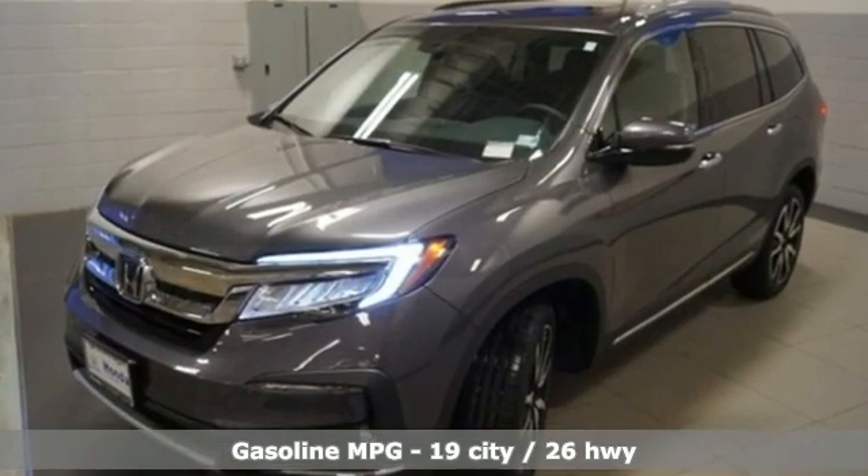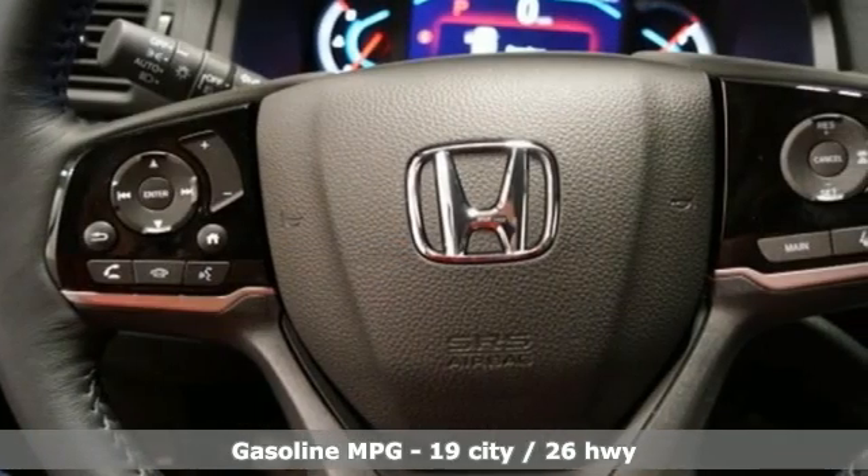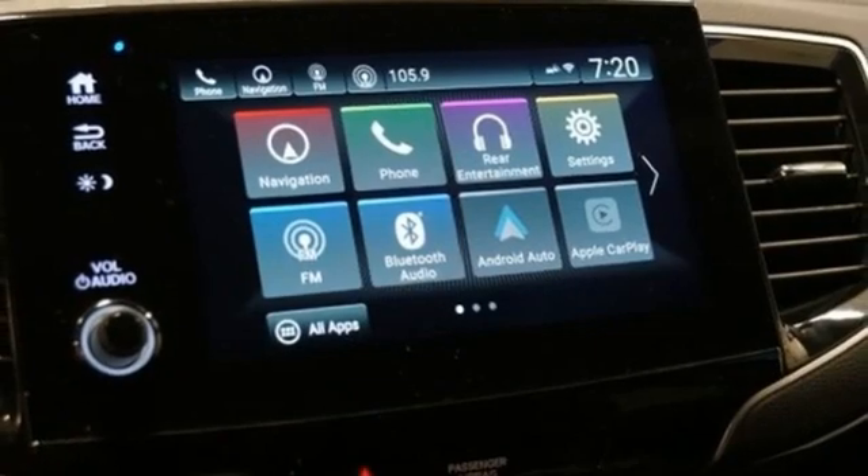Features include V6 engine, dual-zone climate control, integrated navigation system, auto-dimming rearview mirror, and voice-activated climate controls.